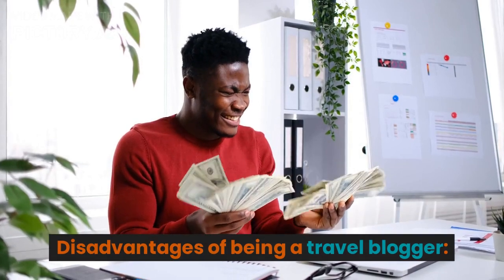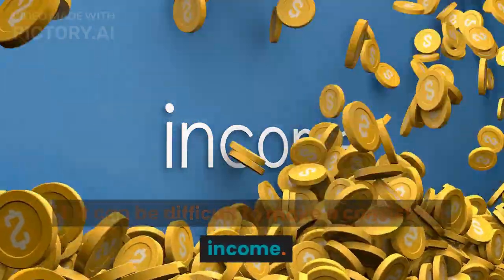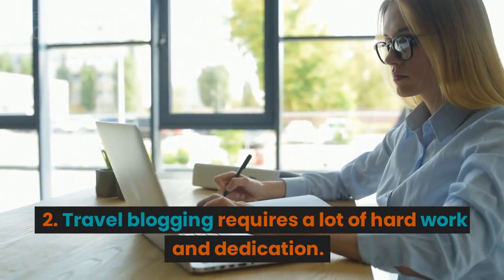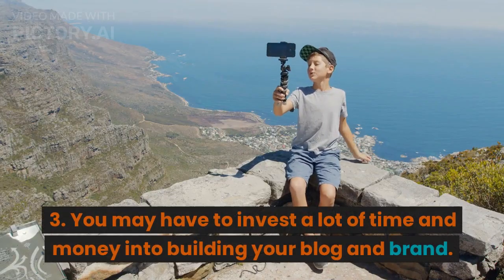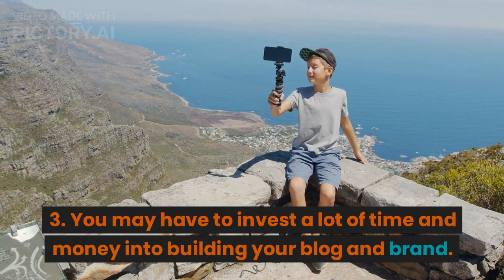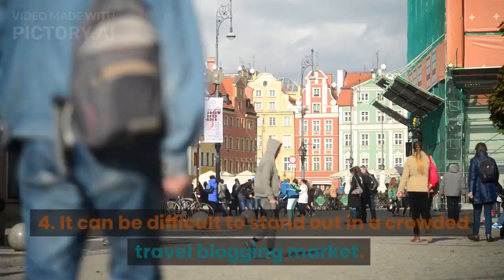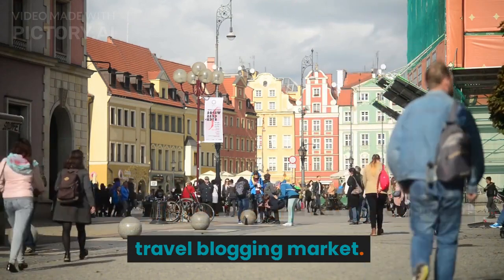Disadvantages of being a travel blogger: It can be difficult to make a consistent income. Travel blogging requires a lot of hard work and dedication. You may have to invest a lot of time and money into building your blog and brand. It can be difficult to stand out in a crowded travel blogging market.